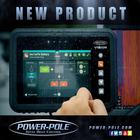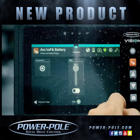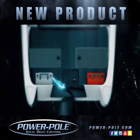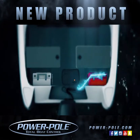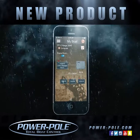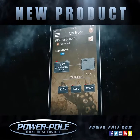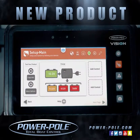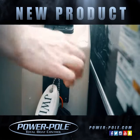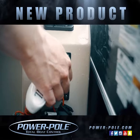Charge allows you to set a minimum battery level to reserve enough power to crank your main motor. If battery power goes below the minimum level setting, Charge will automatically move power from the auxiliary batteries to the cranking battery, maintaining the set minimum level. Charge communicates with Power Pole Vision and the SeaMonster app for iOS to give you a real-time look at power flow and battery levels, so you can crank your main motor even after a full day on the water.